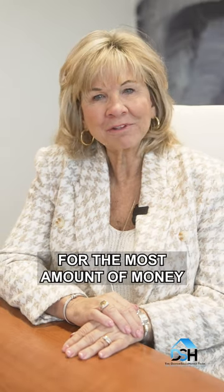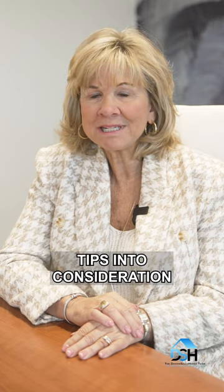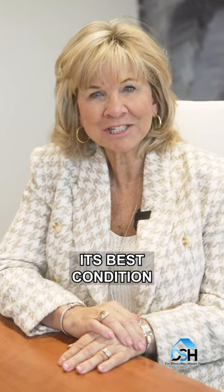When it comes to selling for the most amount of money in the right amount of time, make sure you take these tips into consideration to show your home in its best condition.